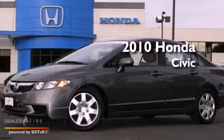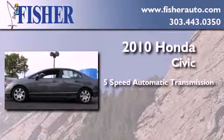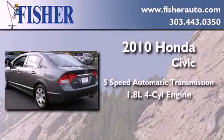This is a certified pre-owned 2010 Honda Civic. This car has a 5-speed automatic transmission and an inline 4-cylinder engine.